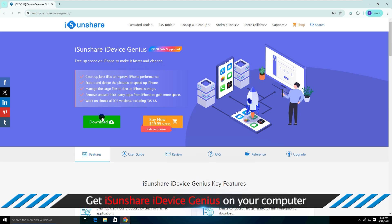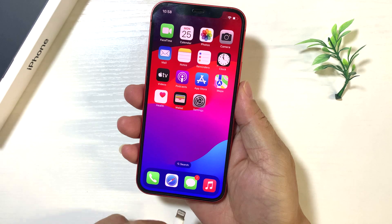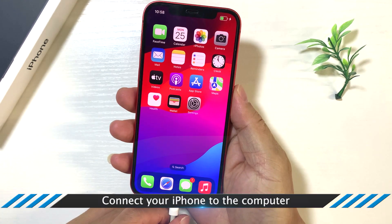You can download and install it on your computer. After that, connect your iPhone to the computer.